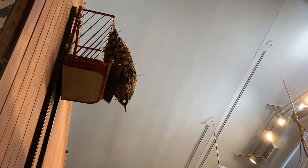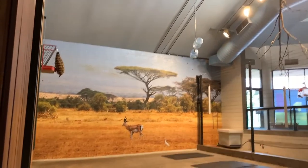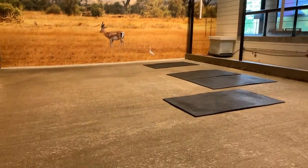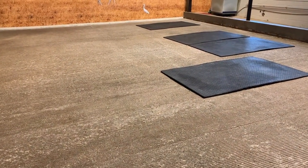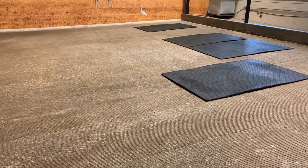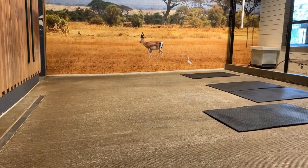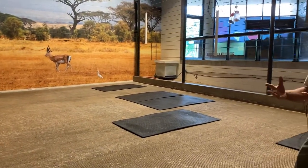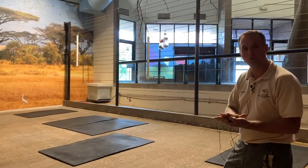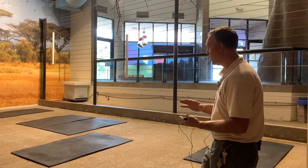Giraffes stand between 13 and 17 feet tall — they're much, much taller than us. The floor in this space is a little different; it's a grooved concrete that was put in specifically for the purpose of helping to maintain the hoof health of our giraffes. It works kind of like a great big nail file to keep their hooves trimmed. Their hooves are constantly growing, so giving them some rough surfaces to walk across helps keep those hooves trimmed and in a healthy condition.